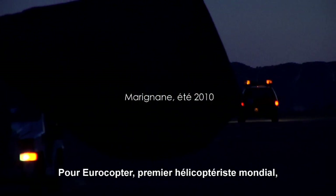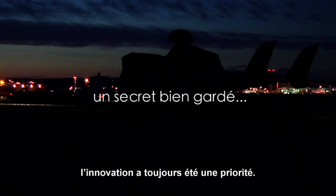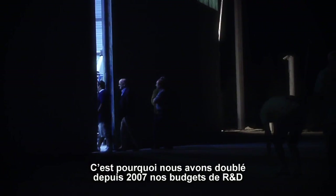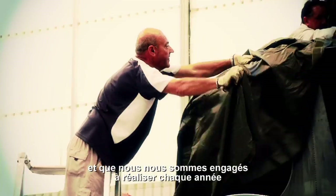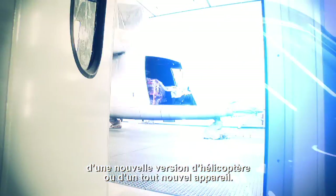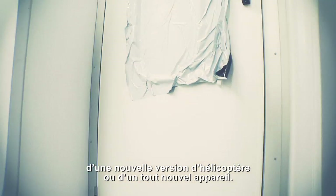For Eurocopter, as the leading helicopter manufacturer in the world, innovation has always been a priority. This is why we have doubled since 2007 our self-funded research and development budgets, and why we have taken the commitment to have a first flight of a technology demonstrator, a new version or a brand new helicopter, every year from now on.